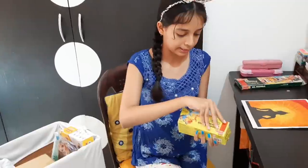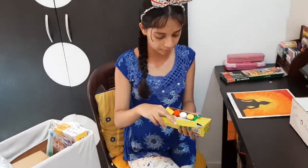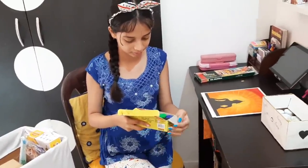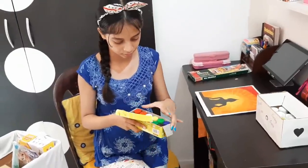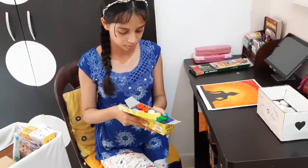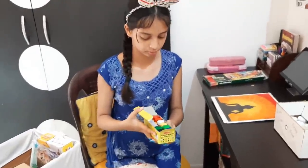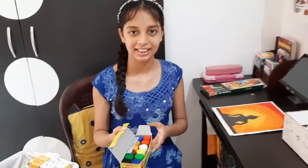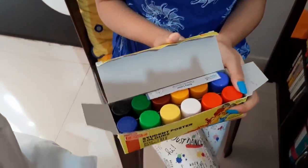So this is a poster. In my previous vlog, someone wrote that Shriya should not waste favicol and acrylic colors. So I told Shriya it's not going to be wasted — we have a lot. The favicol also has a lot. Now it's showing poster colors.